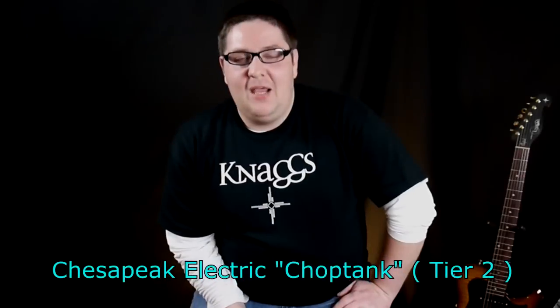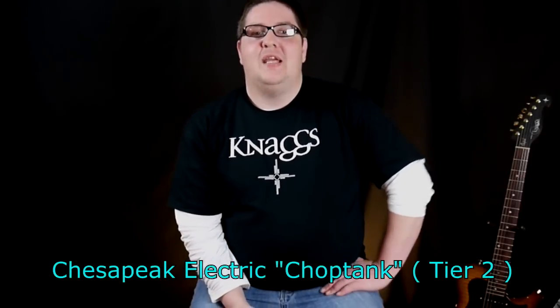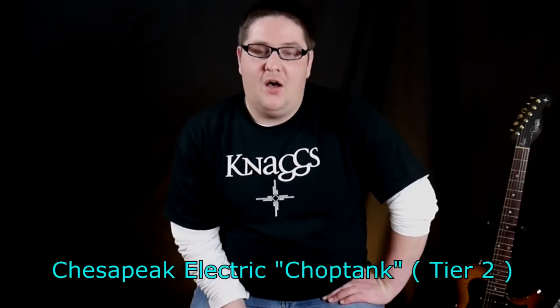Hello and welcome to the first edition of Guitar Media Magazine Reviews. We have the awesome Steve Shaw from the online magazine Guitar Media Magazine, who has kindly brought along the Nags Guitars for us to demo. Today we have the Chesapeake series from Nags Guitars.